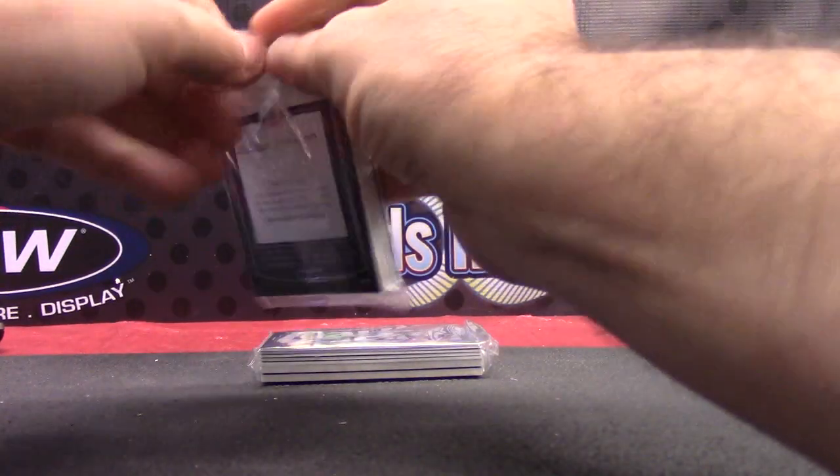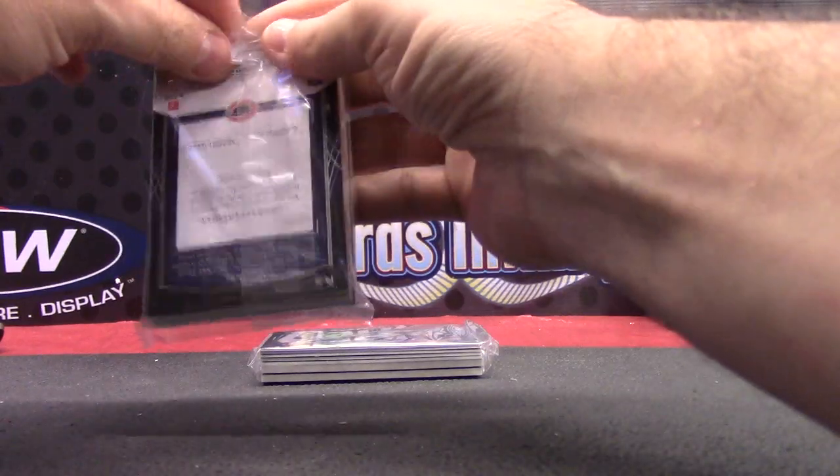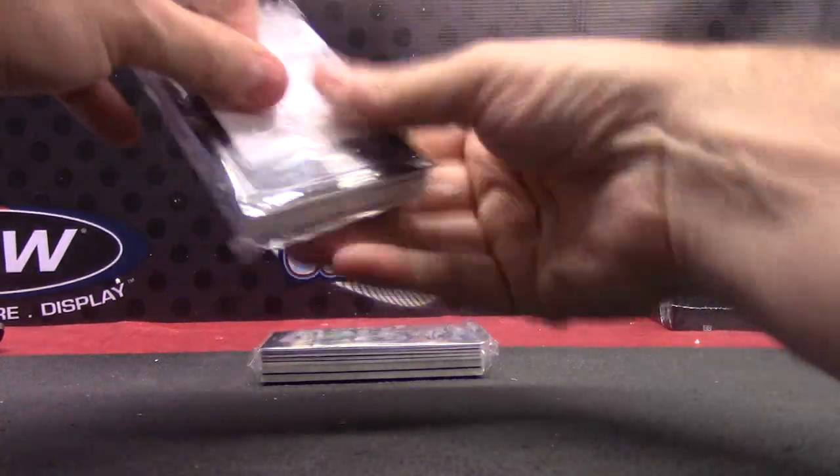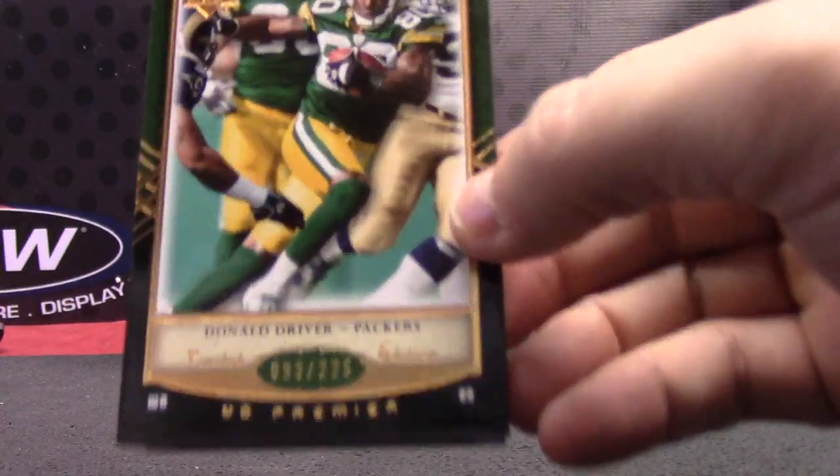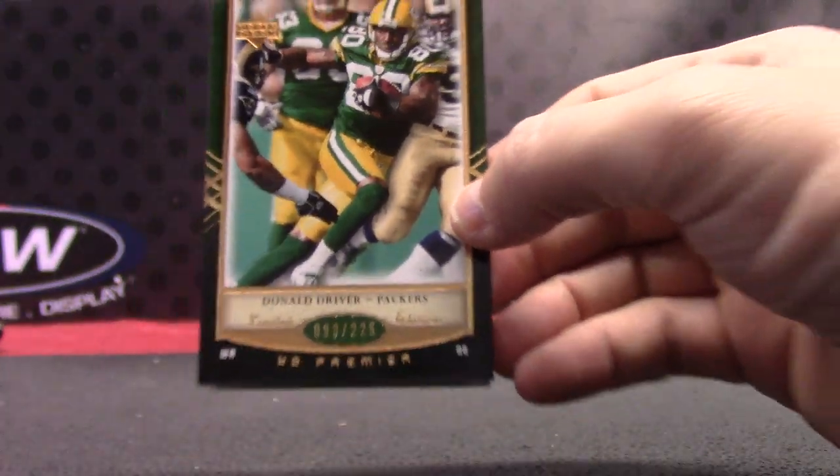Tom Brady does have cards in this, yes. I can't remember if he has an autograph though. I remember pulling his patch cards — I believe he might have autographs too. You could probably search on eBay and type in Tom Brady Premiere and see what he has.